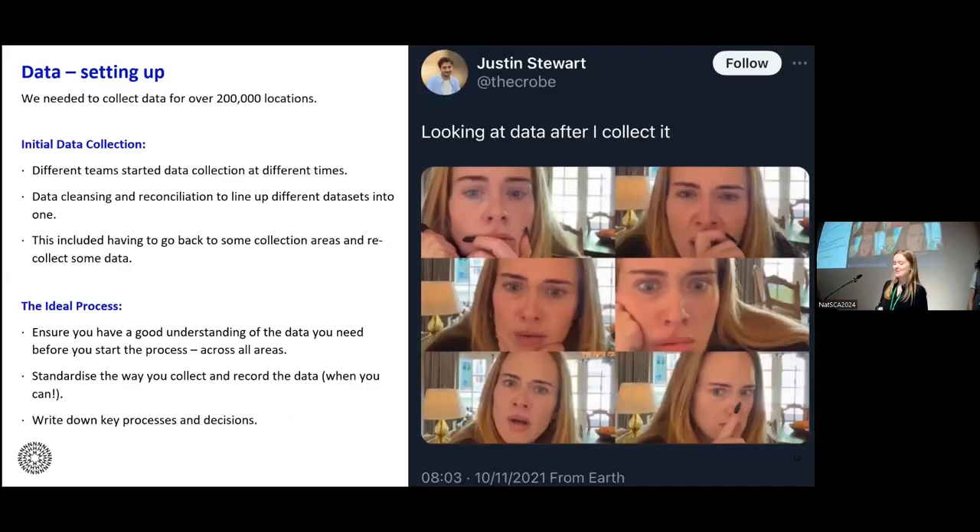I'm going to talk about the data from the point of view of the teams on the ground doing data collection. We carried out data collection in a number of phases over a number of months from 2019 through to 2022, and we needed to collect spatial data for over 200,000 locations — so it wasn't a small task. A key learning was the importance of setting up the data collection process in the most effective way. We definitely learned this during our initial stages in 2020, which was not the most joined-up exercise, and we collected slightly different data across collections. Due to this, we had to carry out some reconciliation and cleansing to join the databases into one.